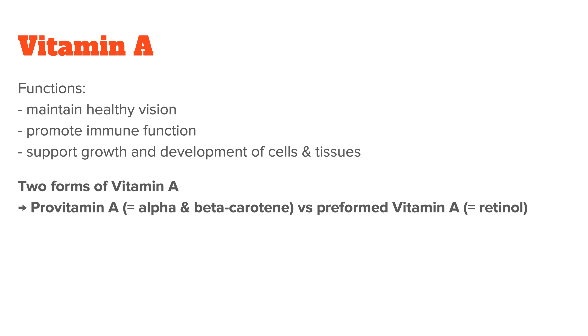Since this conversion depends on a healthy thyroid function, among other things, it shouldn't be your only vitamin A source. Fortunately, the vitamin A in cod liver oil is already in its preformed and bioactive form, which is readily available for the body to use.